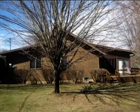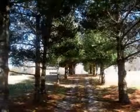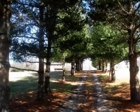This property is a two bedroom, one full bath, ranch. This property is listed for $132,900.